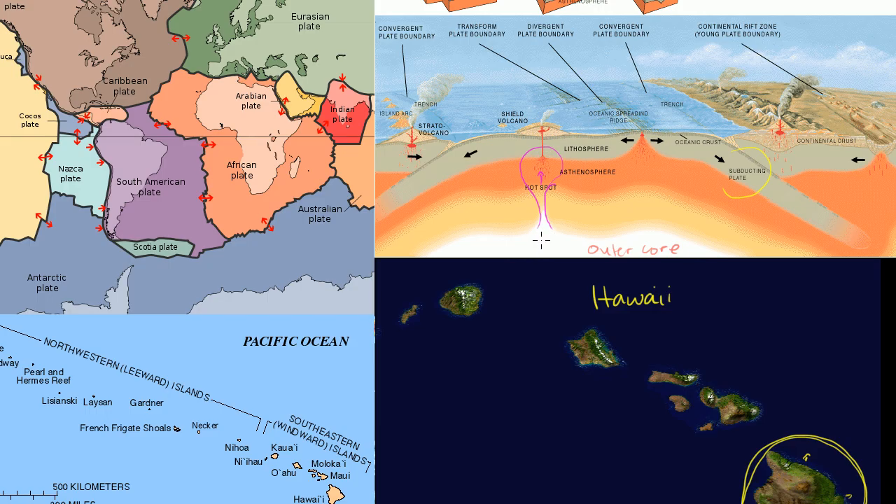We don't know for sure whether the hot spots are created by these mantle plumes — material heated up at the outer core-mantle boundary — but what we do feel pretty confident about is that there is a hot spot here. It's somewhat separate from the convection patterns that cause the plates to move, and the way we think about it now, this hot spot is stationary relative to the plates.